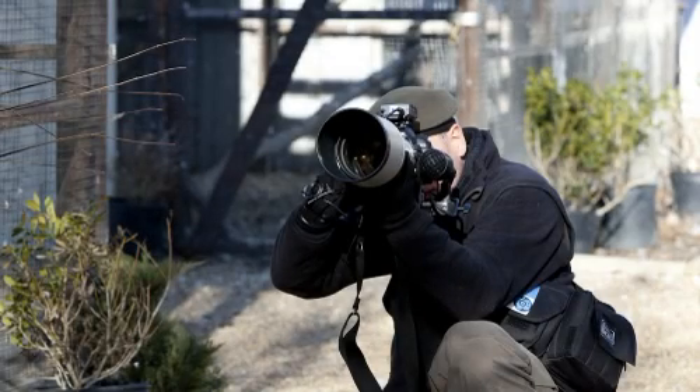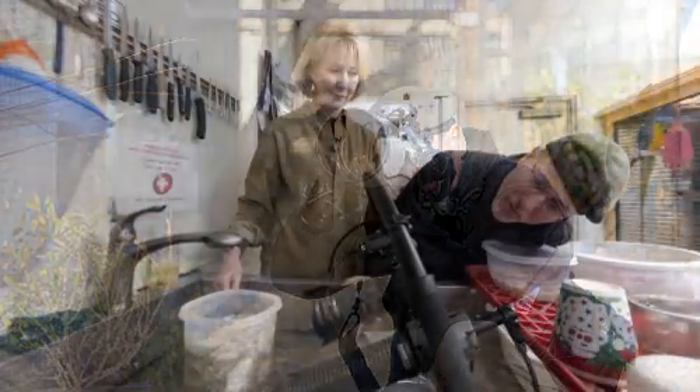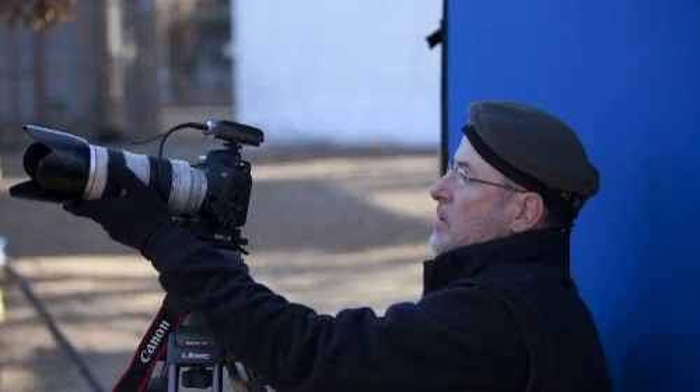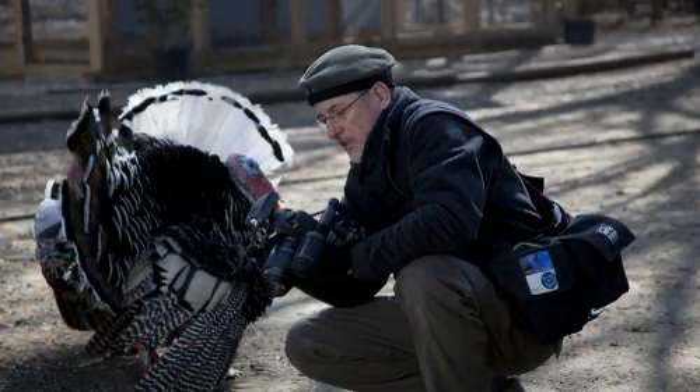The 5D Mark II offers me possibilities to do things that I would not have been able to do before, and that's why I think it's pretty exciting to be able to hold one in your hand and say, wow, dream of the possibility.